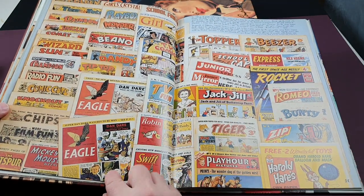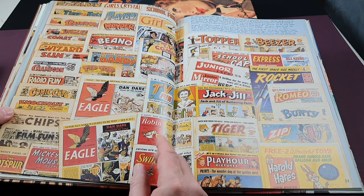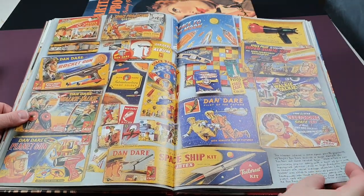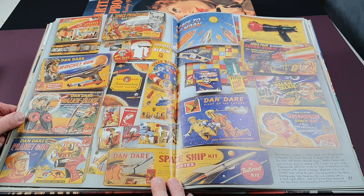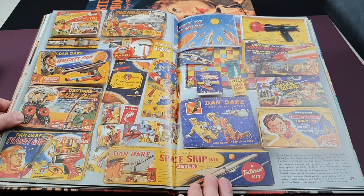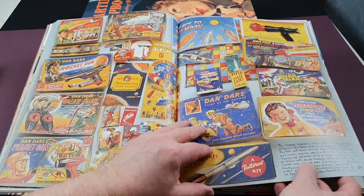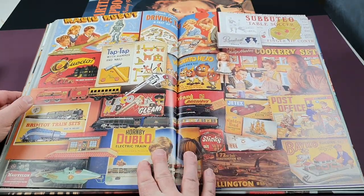Here are some of the comics launched at the time. The most famous being the Eagle, but there were others — Girl, Robin, and of course Beano, Dandy, Topper, and Beezer all carried on. There's also a fantastic spread, particularly if you like sci-fi — a page virtually devoted to Dan Dare toys and collectibles. The ray gun up there is beautiful, and the Dan Dare memorabilia really is great. The strips and stories are still amazing.